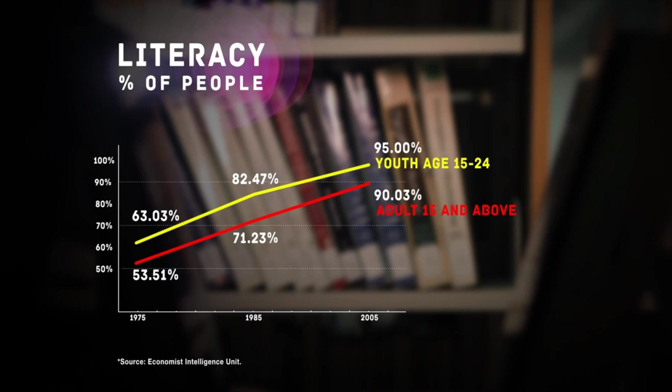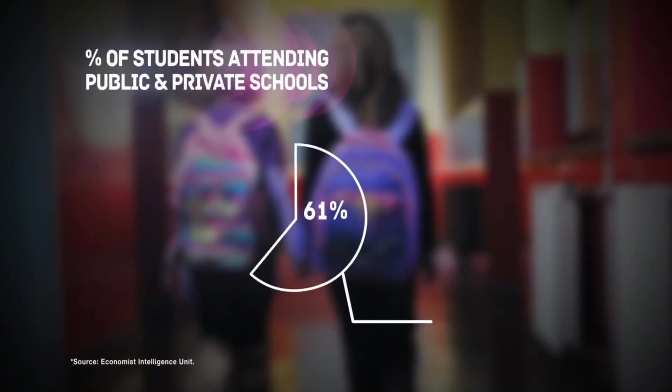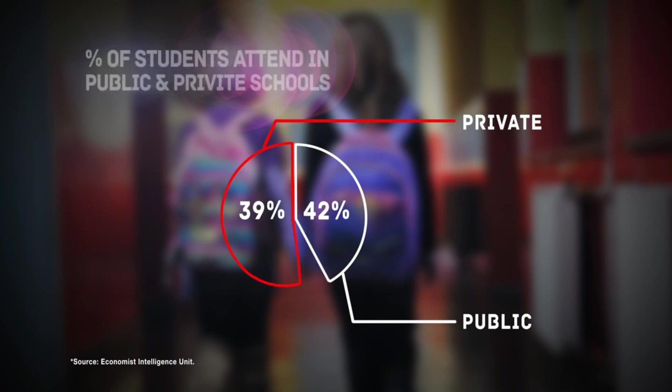By 2005, literacy rates had reached over 90% in the adult population and over 95% in the youth population. In 2010, there were 1,190 schools in the UAE. Although 61% of the schools are public, 58% of students attend private schools. The UAE's public school system boasts one of the best student-teacher ratios in the world at 15 to 1.